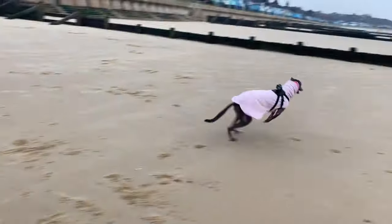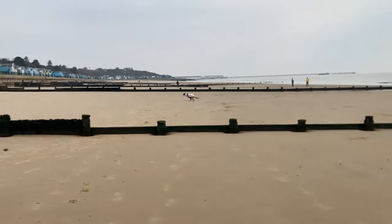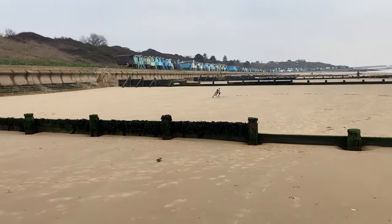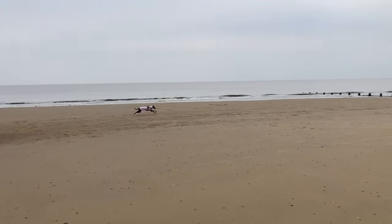This beach has lots of the wooden breakers or groins, which help to stop erosion. They prevent the sediment from moving along the beach. So Fairy was able to jump all of these as she ran along.